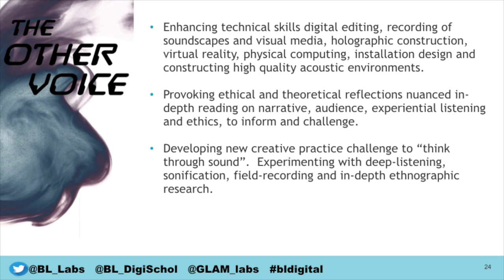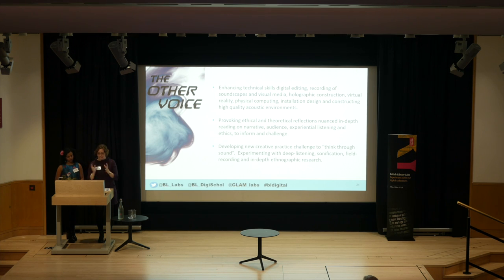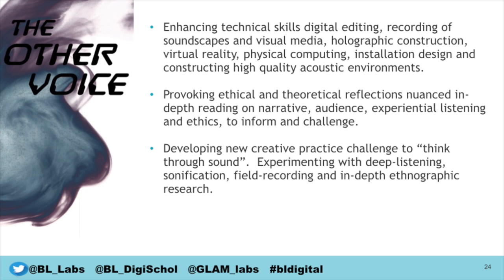The students did some fantastic learning using this material. They greatly enhanced their technical skills through Matt and Eleanor's tuition in recording soundscapes, using visual media, holographic construction, virtual reality, installation design and acoustic environments. We also thought a lot together about the ethics of using someone's personal life story interview, and those discussions were brought out throughout the seminars and in the pieces themselves. We were asking students to think through sound as an amazing digital medium, using deep listening, field recording and ethnographic research.